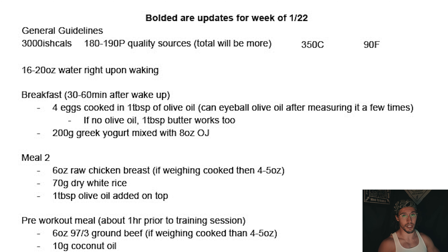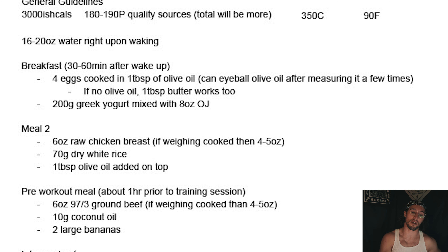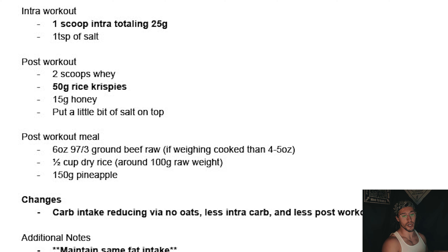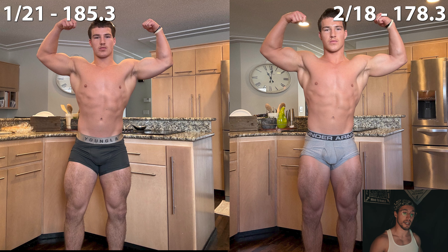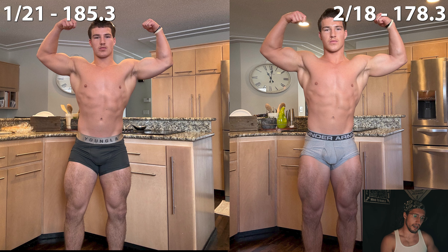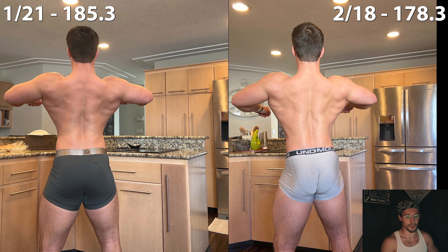I knew his weight loss needed to be at a faster rate, so at week five I gave him the third plan. Protein stayed at 180 to 190 grams, carbohydrates came down again to 350 grams, and fats remained at 90 grams — total calories around 3,000. This was also when I gave him his second training program, where workouts weren't nearly as demanding of carbohydrates since his glycogen reserves were no longer as full. We followed this third plan for four weeks and he went from 185.3 to 178.3 pounds, averaging about 1.75 pounds lost each week, though weight loss began to slow towards the end.